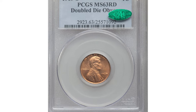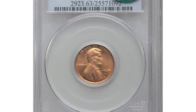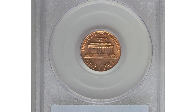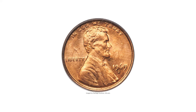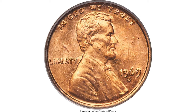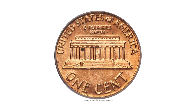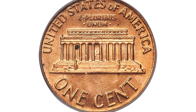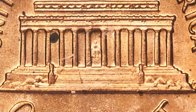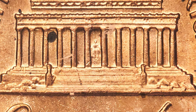Moving on to this 1969-S Lincoln cent with doubled die obverse, graded Mint State 63 Red by PCGS — a lustrous copper-orange example. This rarity features delicate copper-gold color with slight cloudiness over the upper obverse. On the reverse, a scattering of minor carbon spots culminates in two larger areas below the right side of the steps and between the third and fourth columns of the memorial.